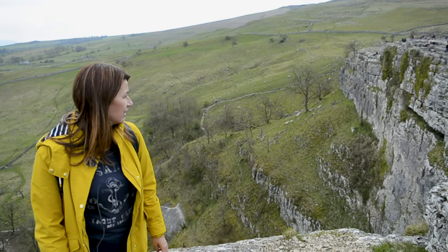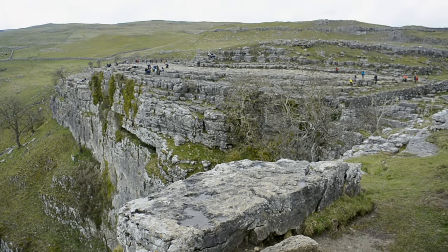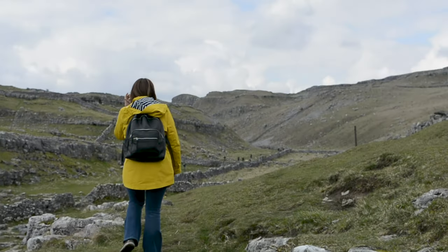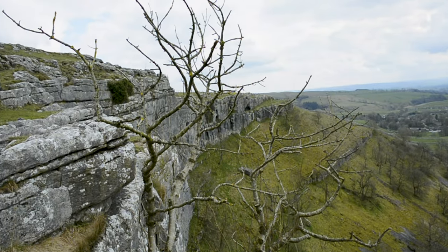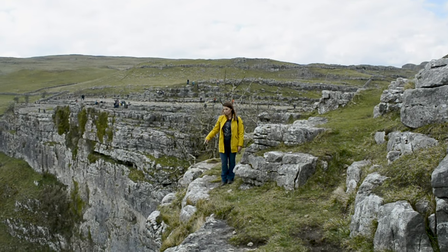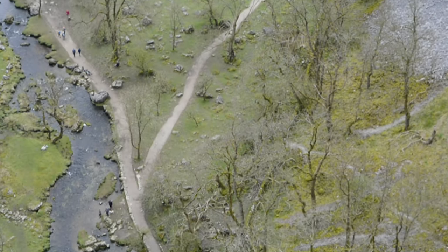We've come right to the edge of the cliff. There are peregrine falcons nesting here, so it's a no-drone area. This is actually part of the Pennine Way, a much longer walk. When we were in the café at lunch there were quite a few people who seemed to be doing the longer walk — they were fully geared up and backpacking. The views from this point are amazing — we were way down there at the bottom.